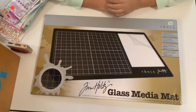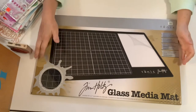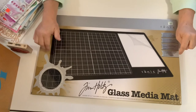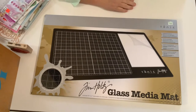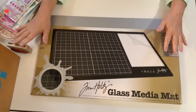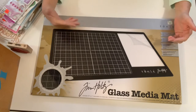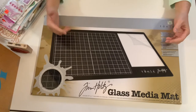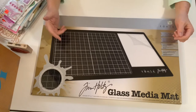Hey everybody, it's Carla here and I have a crafty Hobby Lobby haul. As many of you guys already know, Hobby Lobby will be discontinuing their 40% off coupon. I had a gift card I received for Christmas and I had been waiting for the red clearance stickers. My store was really slow to get it started — I've been stalking the store almost daily last week.